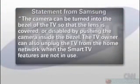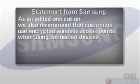In a statement to CNN Money, Samsung says it takes consumer privacy very seriously. The camera can be turned into the bezel of the TV so that the lens is covered or disabled by pushing the camera inside the bezel. The TV owner can also unplug the TV from the home network when Smart TV features are not in use. As an added precaution, Samsung also recommends that customers use encrypted wireless access points when using connected devices.